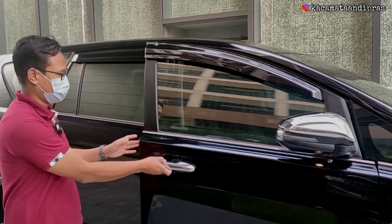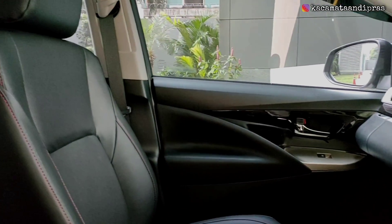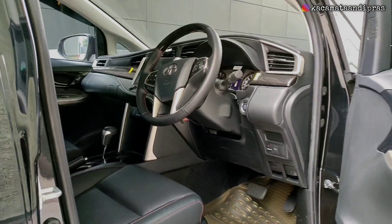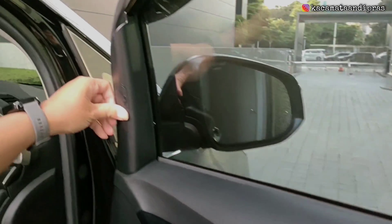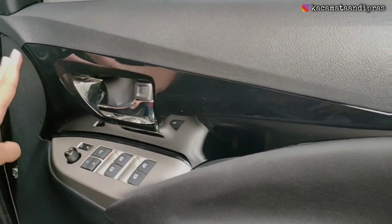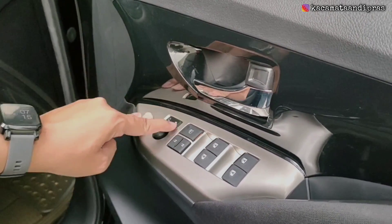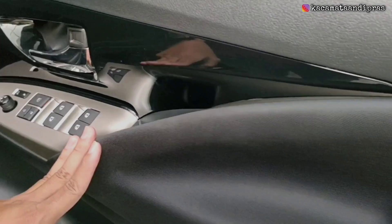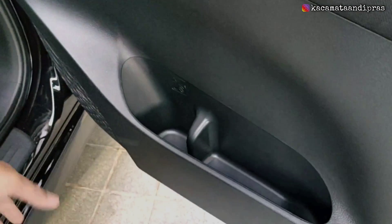Langsung saja kita lihat interiornya. Untuk door trim-nya di finishing warna hitam semuanya. Di sini ada speaker kecil, dan untuk bahan door trim-nya ini hard plastik. Ada ornamen berwarna black piano, untuk handle pintunya dilapis krom, di sini di finishing warna silver. Ada tombol untuk pengaturan kaca spion, melipat spion, dan mengatur kacanya. Di sini central lock-nya dan ada tombol-tombol pengaturan kaca-kacanya, serta tempat penyimpanan. Bagian door trim dilapisi bahan kain warna hitam, dan di bawah ada satu buah cup holder, door pocket, serta satu buah speaker.